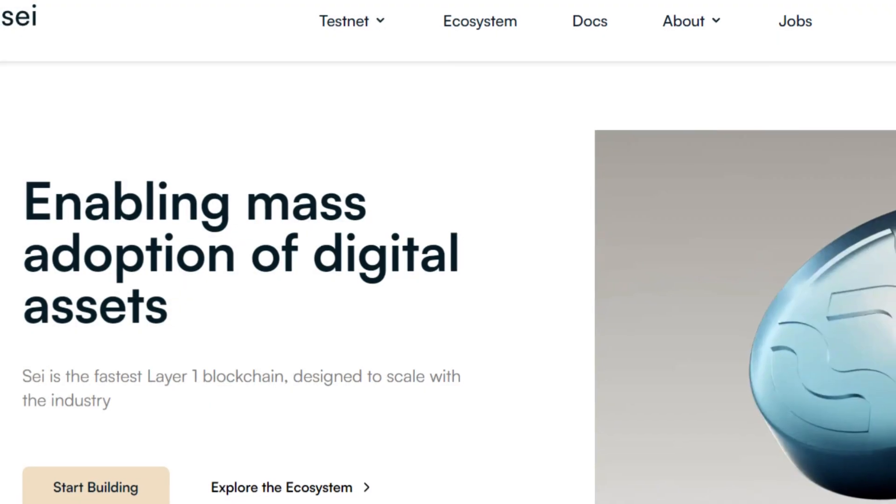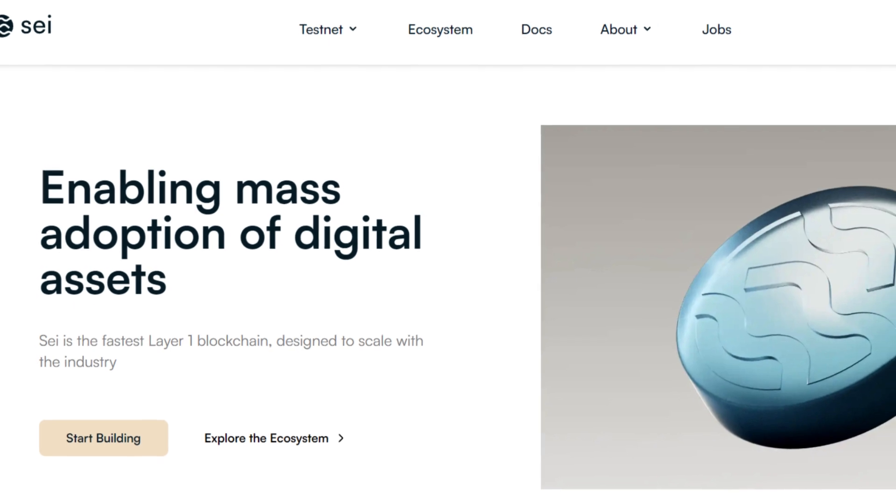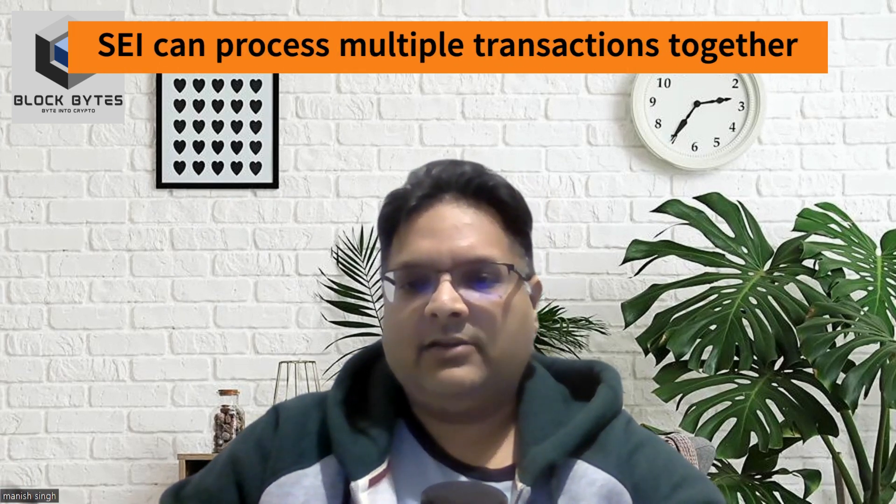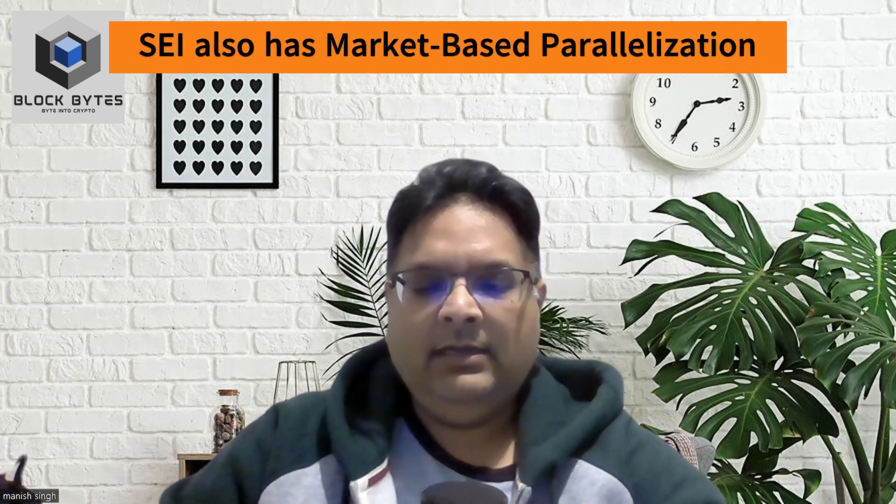Sei is an alternate L1 blockchain that was created with the trading of digital assets in mind. It has a dual turbo consensus, native order matching engine, and parallel transaction processing capabilities. Transaction parallelization allows Sei to process transactions simultaneously rather than sequentially. Sei also implements Solana's local fee market, called market-based parallelization, which brings further parallelization as transactions from different markets are processed in parallel. These innovations and the unique twin-turbo consensus model in Sei make it stand apart from other layer 1 blockchains.